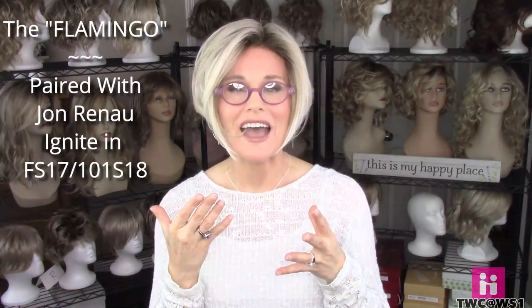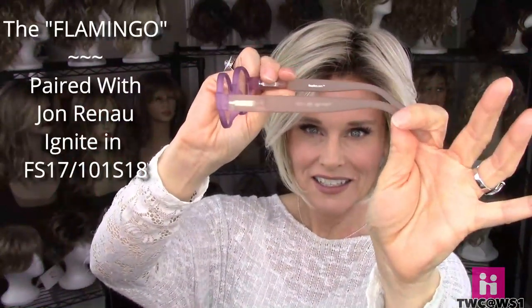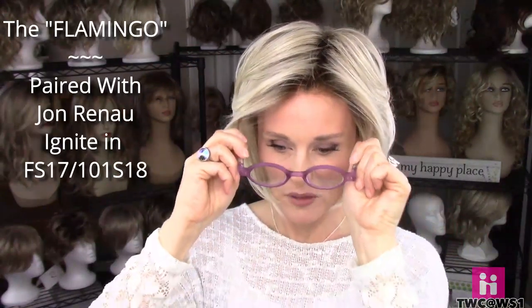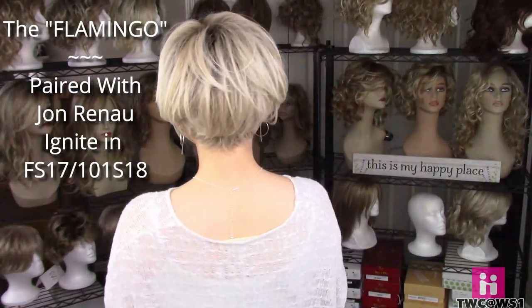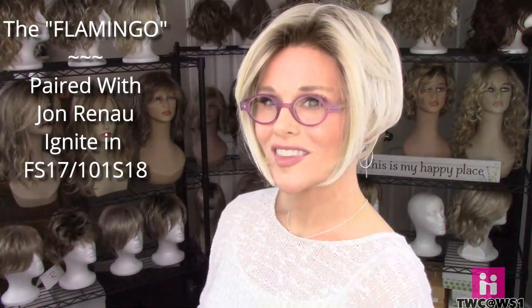The wig style here is Jon Renau's Ignite, a very cute layered angled bob, and I'm pairing that with my readers.com style called Flamingo. I think it's called Flamingo because they're very colorful — a nice resin arm and rim, with a pink front and coral arm. These are aspheric lenses and they're very comfortable. They have round frames, giving that academic look. And they fit very nicely between the ear and the ear tab.